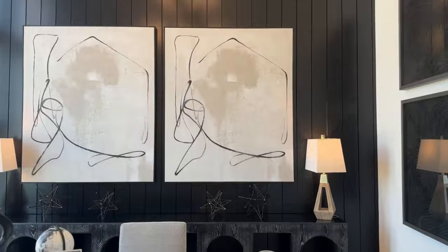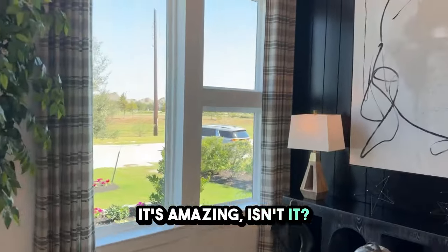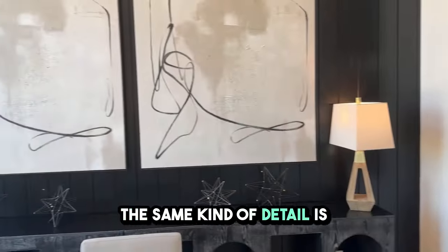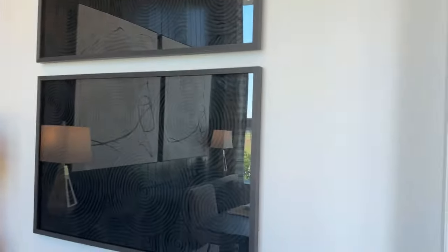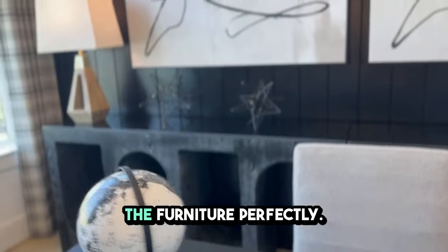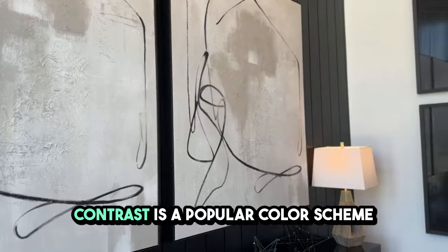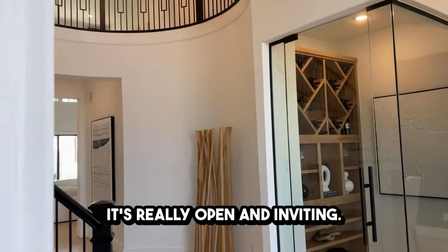And this is the study — it's amazing. It has the same kind of detail as on the front wall. The wall paneling behind matches the furniture perfectly. The stark black and white contrast is a popular color scheme for new constructions, and it's really open and inviting.